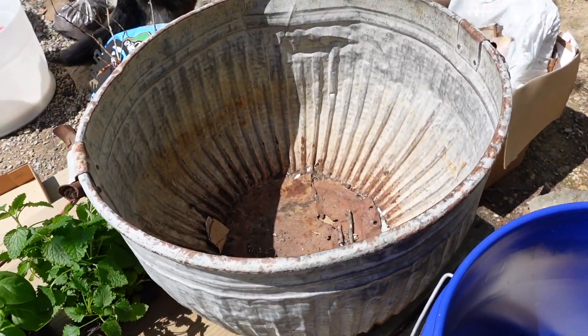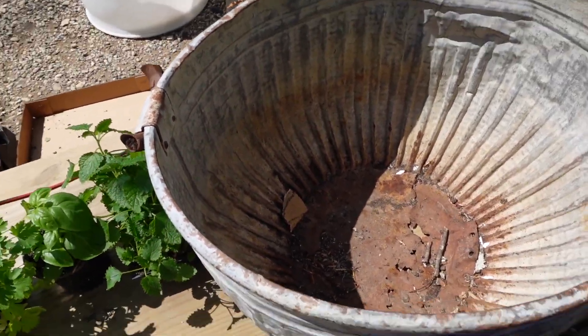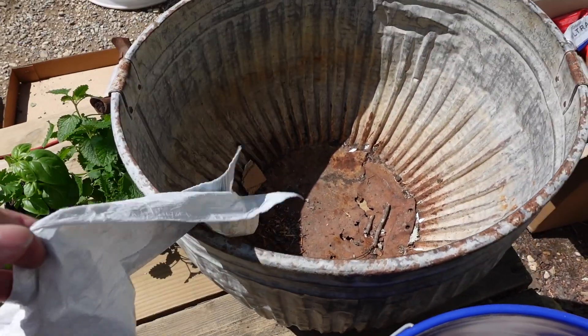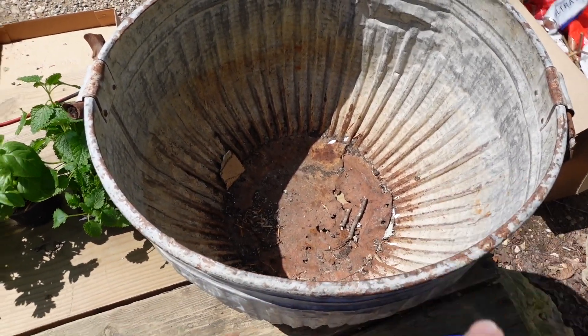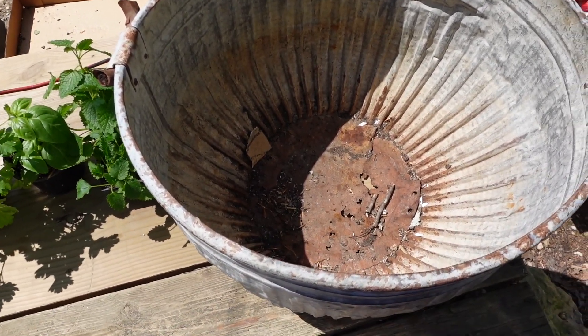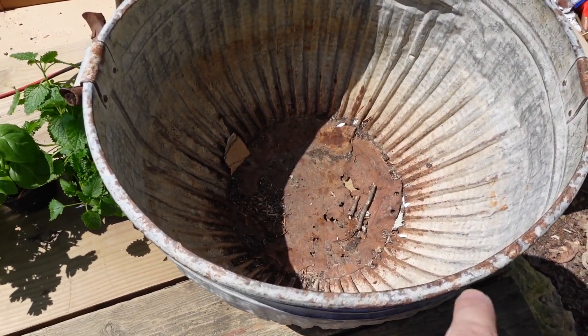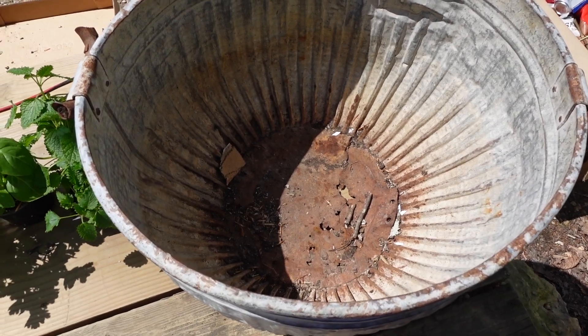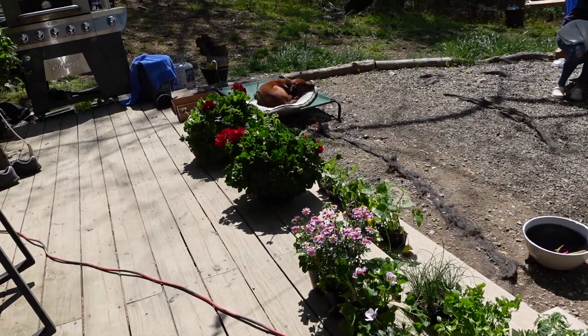We're going to fill it up with dead material at the bottom so we don't have to fill the whole thing with dirt. Here's our big tin thing I got at a flea market — it's rusted out at the bottom, so we're going to put a trash bag to line it so the water doesn't seep out. Then we'll put decaying material at the bottom to fill it up a bit, which will help retain water and reduce how much dirt we need. Over here we've got all of our plants.